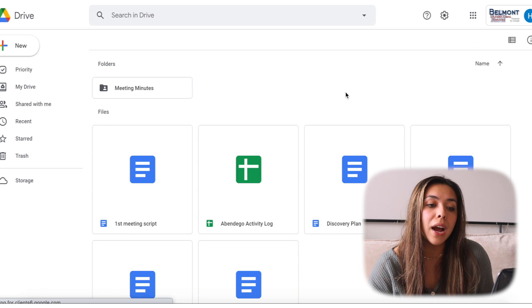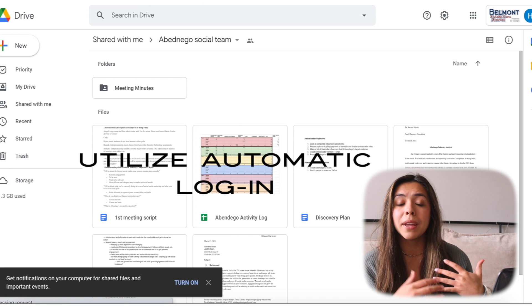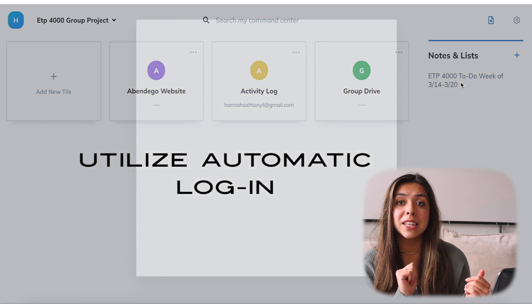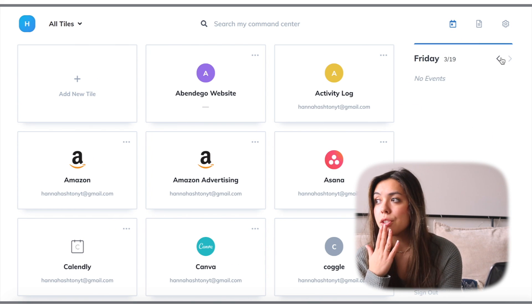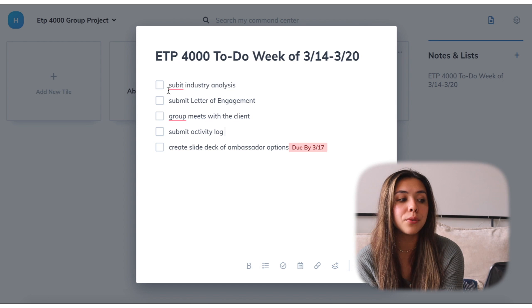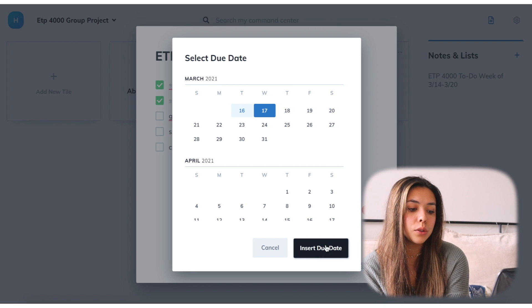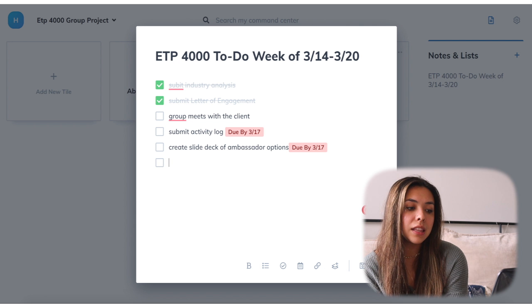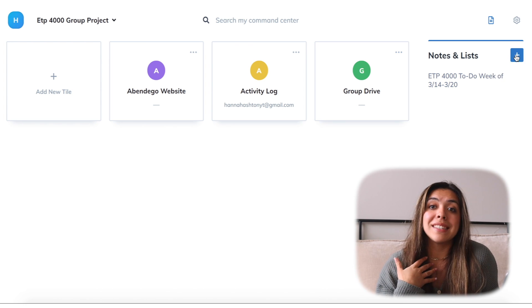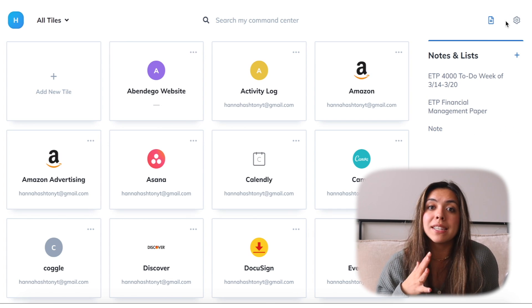I have some links to my Google Drive. You just click on the tile and it immediately opens up the website, and you can do it where it saves your username and password, so it automatically signs you in as well. You can also sync your Google Calendar on here, which is amazing. Under my ETP 4000 group project, I have a to-do list for the week and I can set due dates. It really allows me to stay organized and stay on task. If you want to learn more or sign up for free, click the link in the description box.